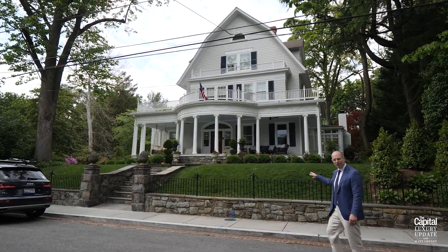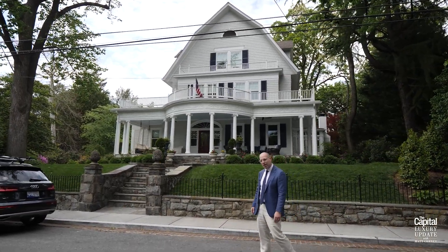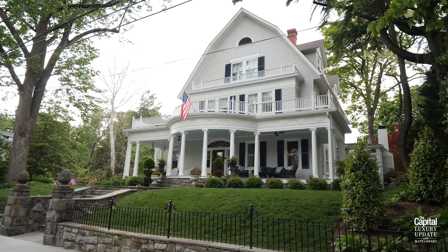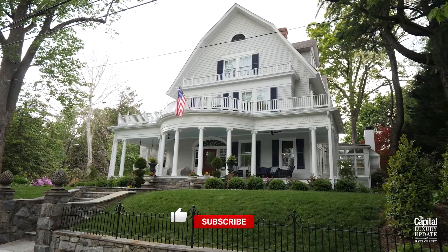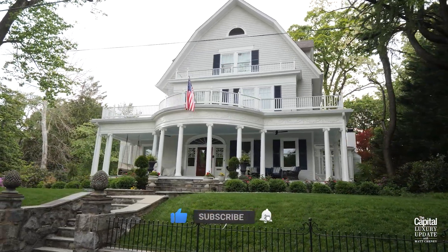Check out the grand entrance on this circa 1898 Victorian. The home traded in 2015 for $4,250,000. It is over 6,400 square feet sited on a 1,300 square foot lot, with seven bedrooms, three bathrooms, and two half baths.